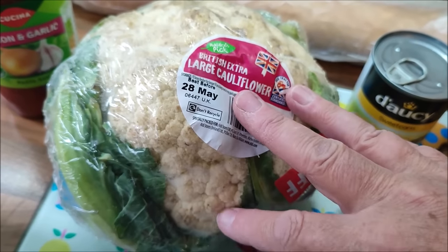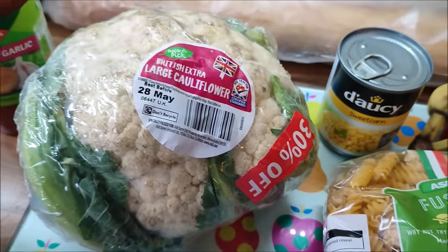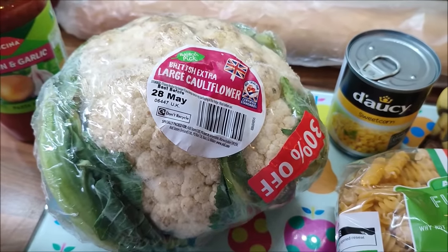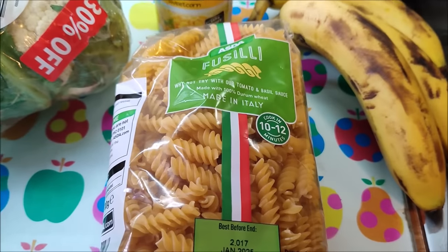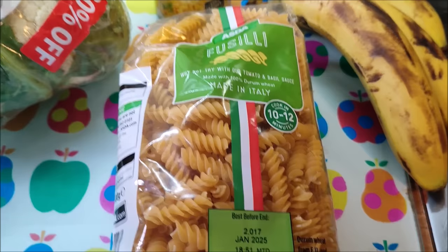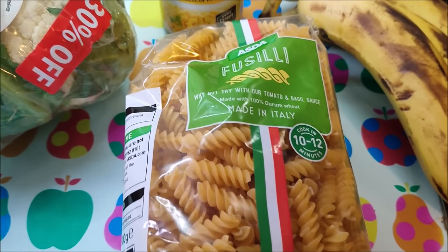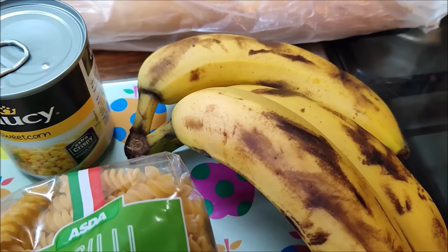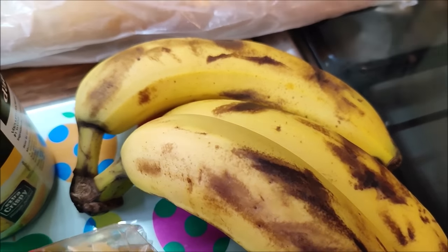It doesn't look amazing but I'll just cut the surface off - the rest will be fine. I'll cook it in the pressure cooker and then make a nice cheese sauce to put over it and pop it under the grill. A pack of pasta good until January 2025, a tin of sweetcorn, and three bananas - we don't mind eating them as they are or we'll make a banana loaf with them.